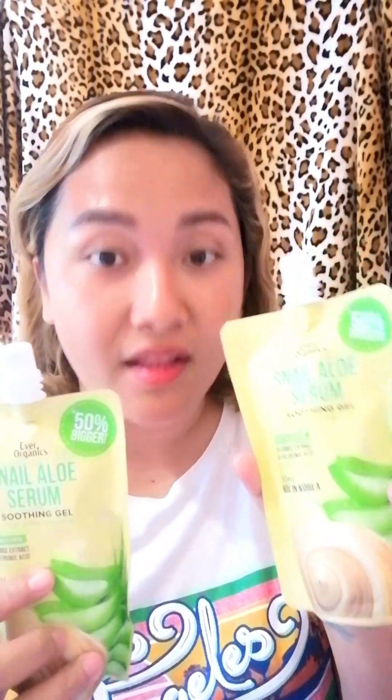This is a 50% bigger pouch that we received from them — it's 150ml. So what's in the Snail Aloe Serum? It is for anti-aging. It has licorice extract and hyaluronic acid, and it is also paraben and alcohol free.